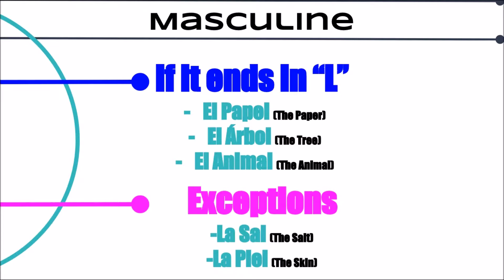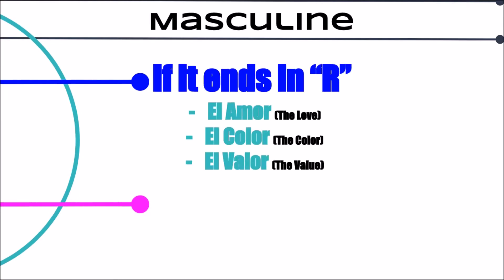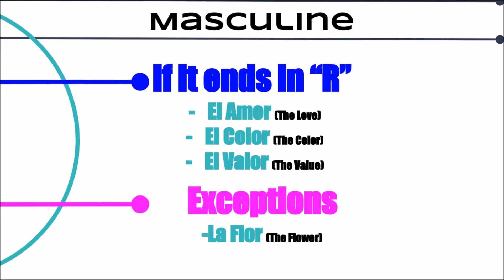As you can see, there's no way to really tell whether a word is masculine or feminine just by looking at it. When you learn a new word you need to memorize whether it's masculine or feminine. Let's look at another rule: if it ends in an R it's probably masculine. Some examples are amor, color, and valor. However, not all of them do — la flor, or the flower, is feminine.